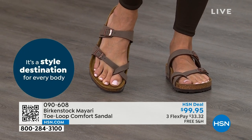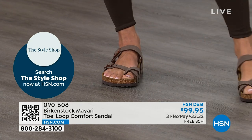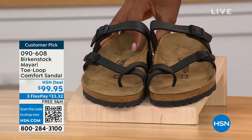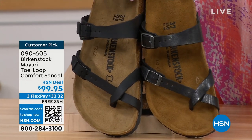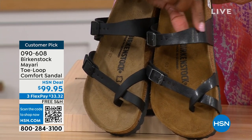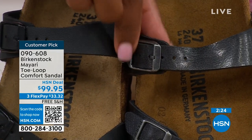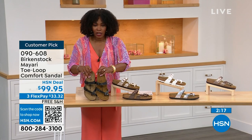This one does go between the toes. If you don't like things between your toes, we've got other styles — the Madrid and the Arizona are coming up. For color options in the Mayari: black is matte with black buckle hardware. Licorice has a sheen and the buckles have a different metal coloration. So if you want matte, go black; if you want a little sheen, go licorice.